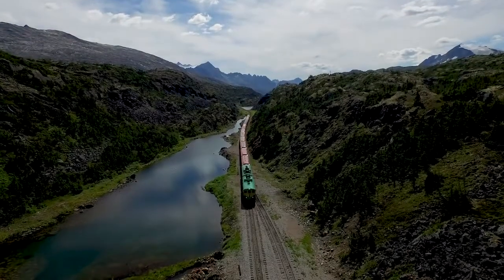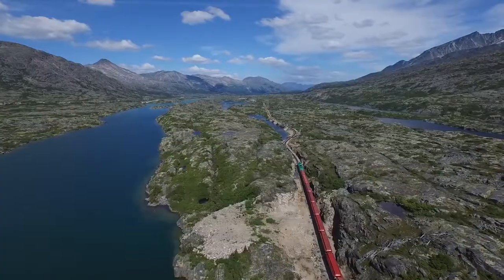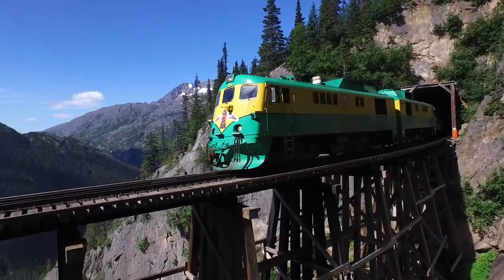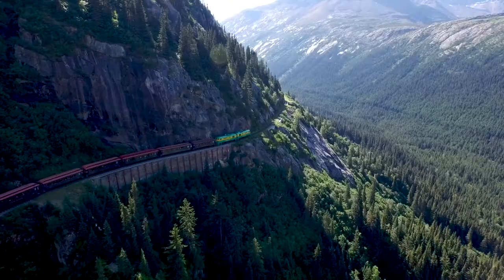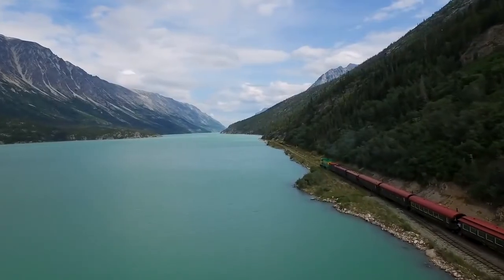This 28-mile rail excursion descends over the White Pass and down into Skagway, Alaska, taking you through glacier valleys, dramatic tunnels, and across breathtaking trestles. Traveling along the same routes as the gold-hungry Klondike Stampeders is an unforgettable experience.